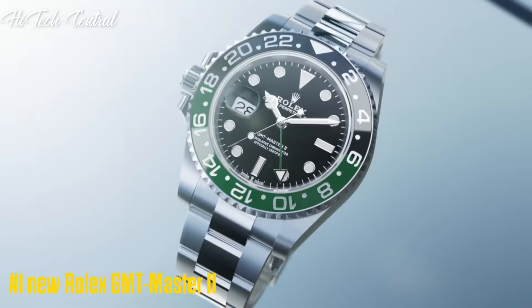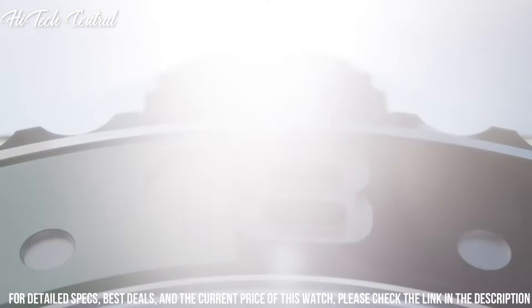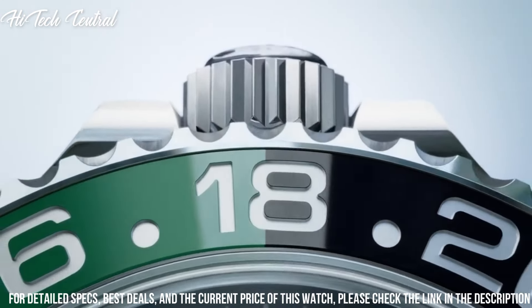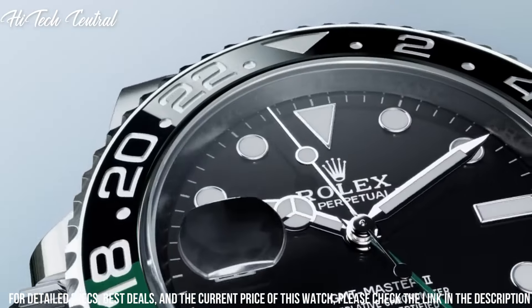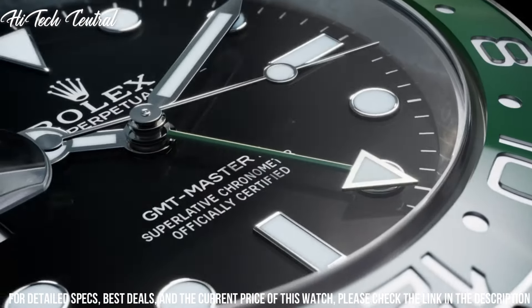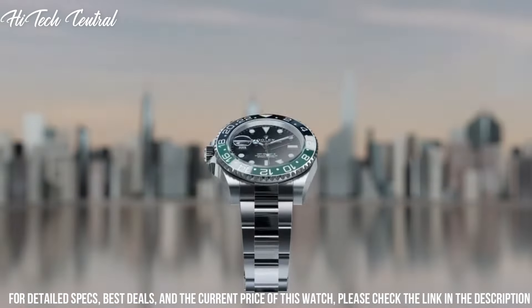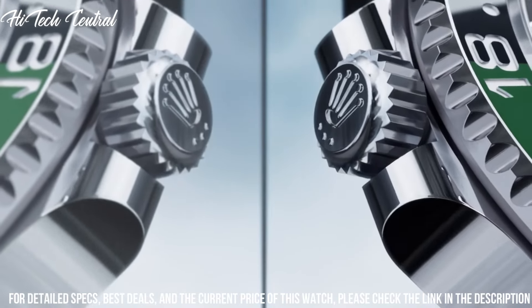Number 1: New Rolex GMT Master II. Dial type: analog. Luminescent hands and dial markers. Date display at the 3 o'clock position. Rolex caliber 3186 automatic movement with a 50-hour power reserve.